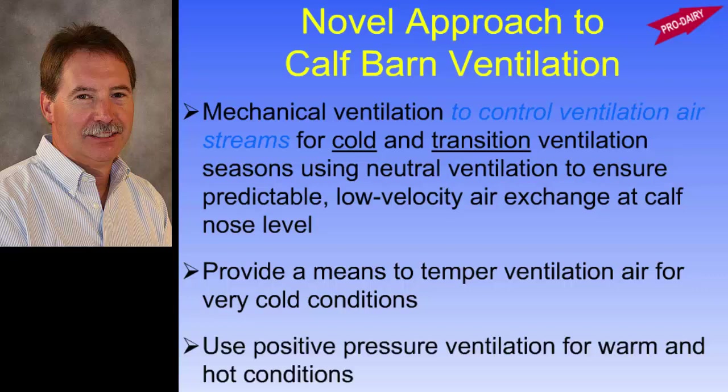In the summertime, we can switch over to a more conventional system where we're just pushing ventilation air into the barn or drawing it out, using either a positive or negative system.